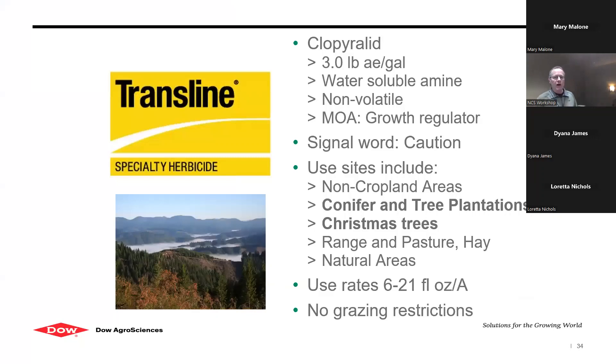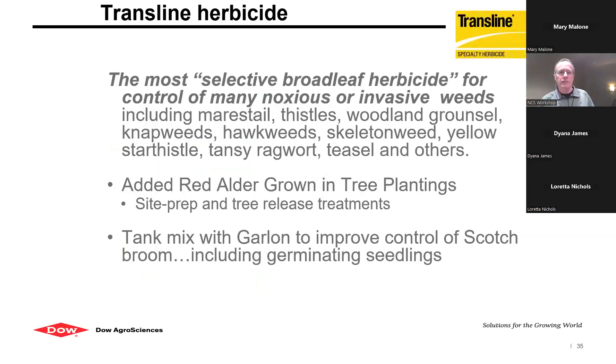Transline: if you have conifer trees but also have knapweed, thistles, hawkweed, or any of those kinds of things, you can safely spray Transline over the conifers and get control of those sunflower-family weeds on forested sites. It's labeled for conifer and tree plantations, Christmas trees, range and pasture, hay, natural areas, and has no grazing restrictions. It's described as the most selective herbicide for control of many noxious or invasive weeds, including marestail, thistles, woodland groundsel, knapweeds, hawkweed, skeletonweed, yellow star thistle, tansy ragwort, teasel, and others — a really good tool for problem weeds in this area.